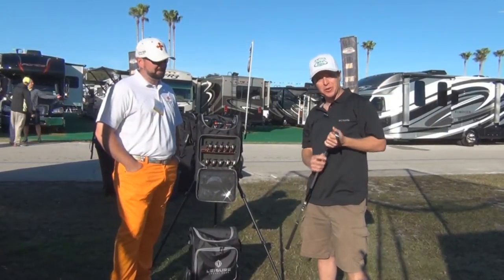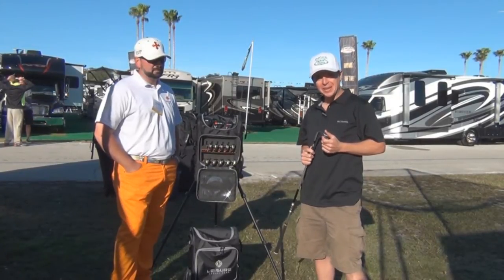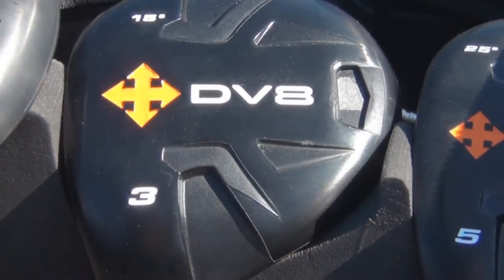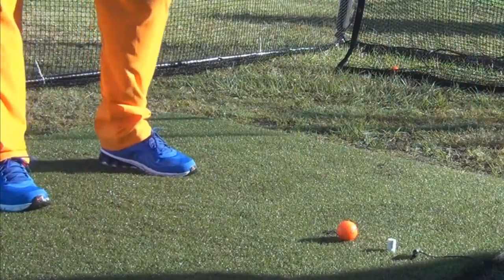Good morning. Welcome to the Tampa Super Show. Today is Saturday and we're here to look at the toys — the things you can take with you in your RV to have fun. The DV8 golf club set caught our eye immediately and we have Charles McClendon here to tell us more about it.